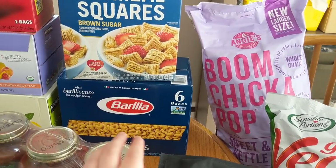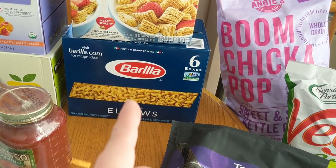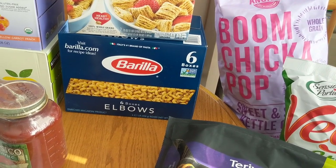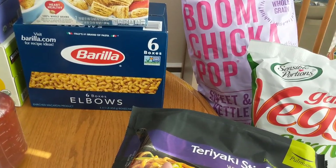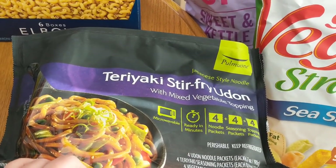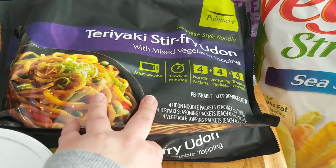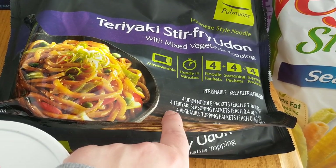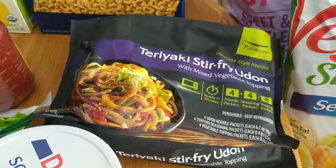The Barilla Pasta — I think it was like $4.99 for this six-pack, which is a great deal. I bought this last month and I still have some, but the pasta keeps for a very long time and I decided to stock up because I'm not sure how long Costco will decide to carry it. This is something my mother-in-law picked up — the teriyaki stir-fry udon noodles with mixed vegetable topping. She and my father-in-law are going to try this. It's four individual packets of the noodles, the vegetable topping, and the teriyaki seasoning packets.